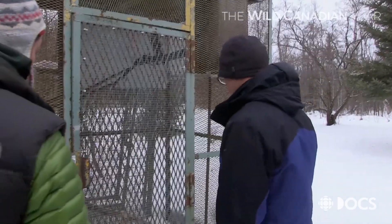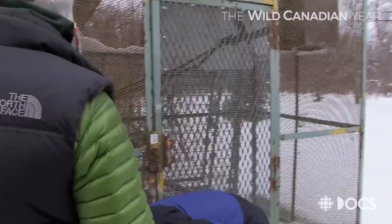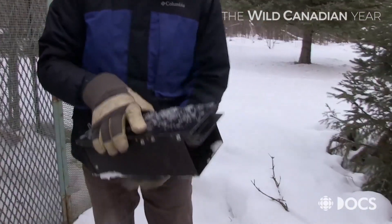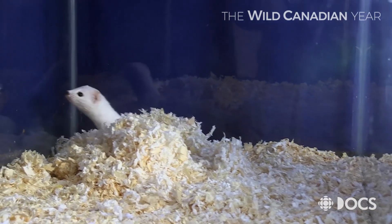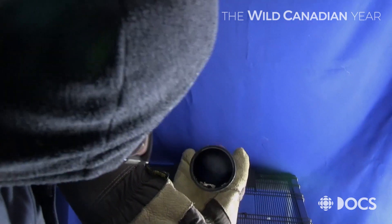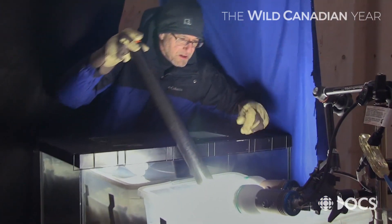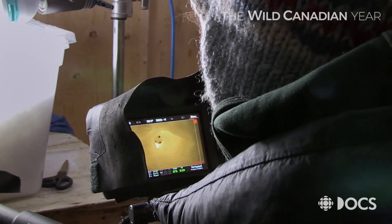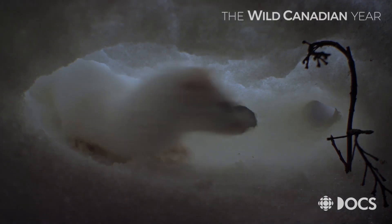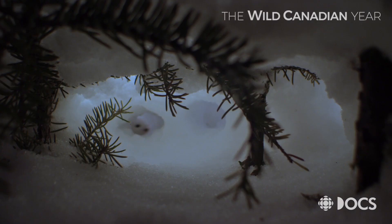After checking his vole traps, Jim discovers a new character for their subnivian world. It's a weasel in its white winter coat. Oh, look at that — is this green ice on it? Jim uses a plastic pipe to move the weasel to the set. They seem to love going into these tiny spaces. Weasels are one of the few predators slinky enough to fit into the vole tunnels, something they take advantage of as they use them to hunt all winter.